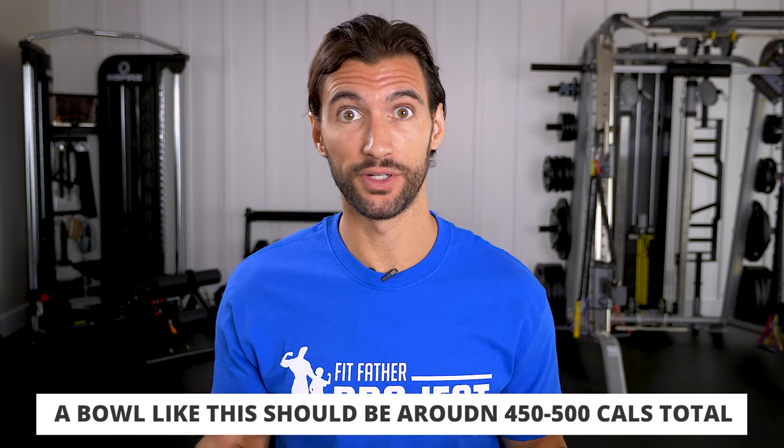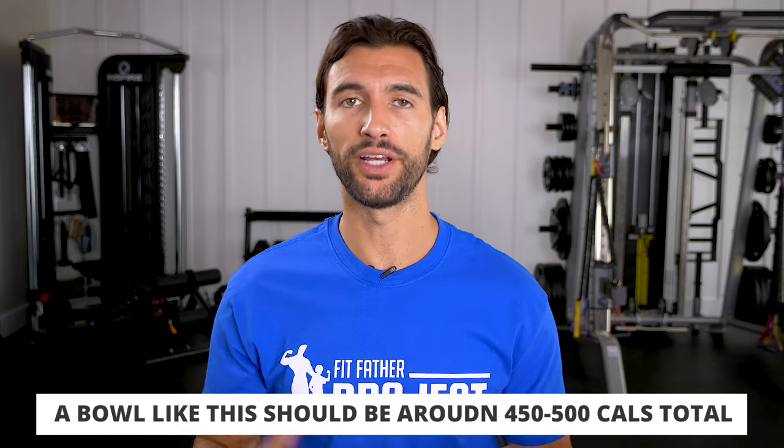If you build a bowl exactly how I described, it's going to be around 400 to 500 calories — very filling, very easy, and a pretty decent meal.